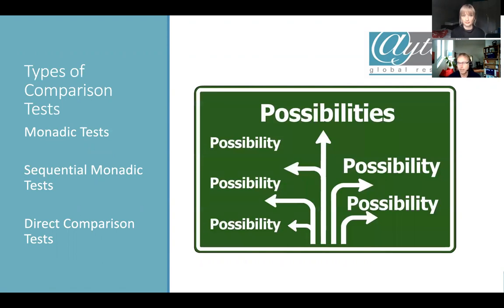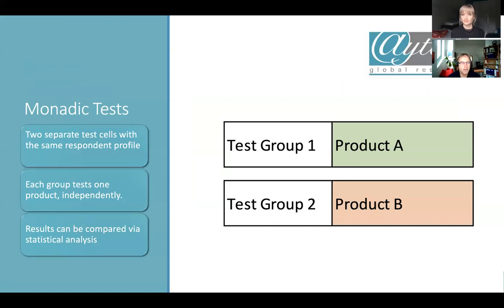How do you test? It sounds easy, but there are different options and possibilities. There are three different kinds of tests. The first is a monadic test. The second is a sequential monadic test. And you can do direct comparison tests. I'll explain what the differences between these are.